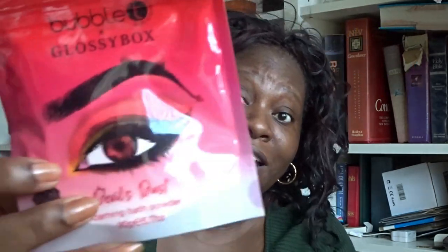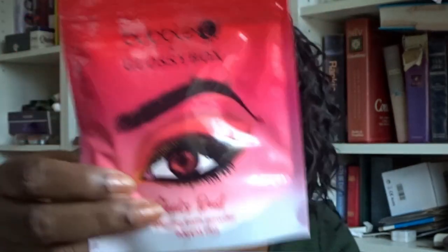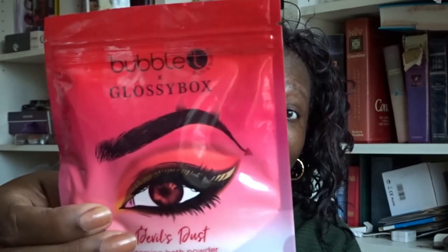The final bath product I received in October was from Glossybox, which had a fantastic Halloween-themed October box — you could have had either an angel box or a devil's box. I got the devil's box. This was a foaming bath powder. It's been put in the family bathroom — from what I've seen others say, it's really really nice — so it will be used.